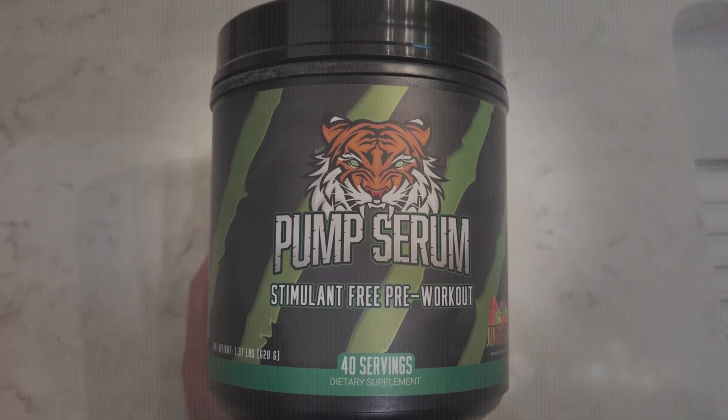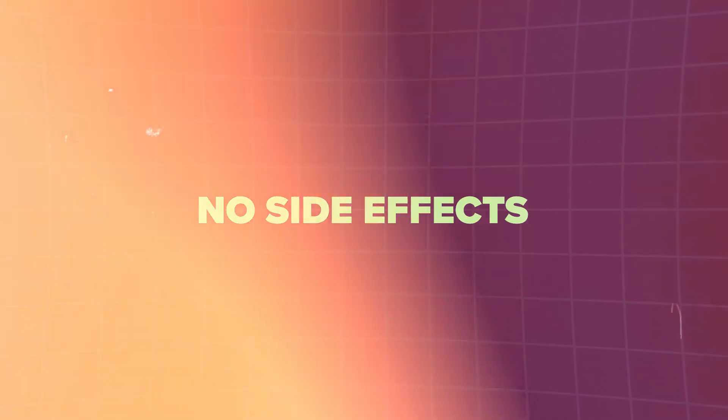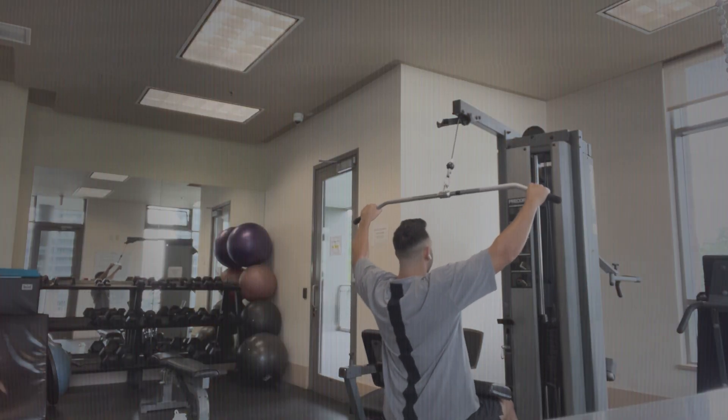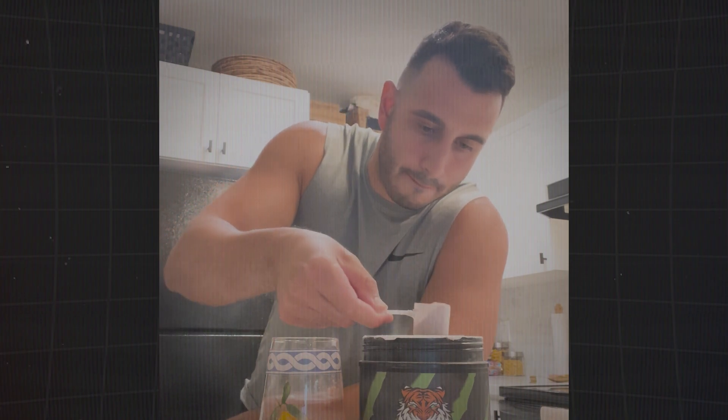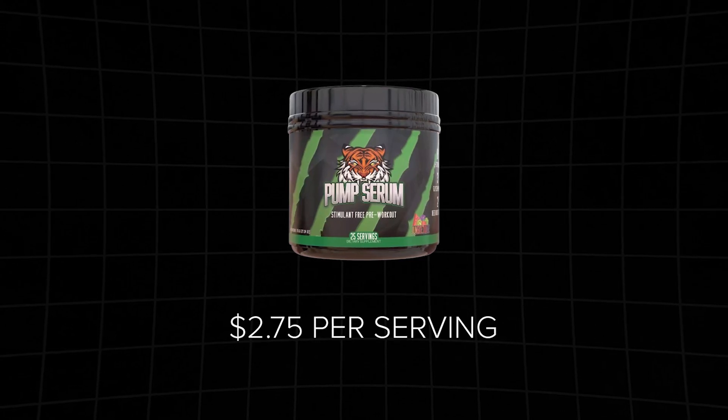Pump Serum is a high-dose, stimulant-free pre-workout delivering over 30 grams of performance and pump-enhancing ingredients per scoop. It stands out on the low-caffeine list as one of the most heavily-dosed caffeine-free options available. I experienced no side effects, a notable contrast to similar highly-dosed products tested in the past. The formula focuses on ingredients chosen to boost nitric oxide production for increased blood flow and oxygen delivery to the muscles. Pump Serum showcased the most significant muscle pump effect among the tested pre-workouts, particularly with a two-scoop serving. However, most ingredients reach clinical dose standards only at two scoops, making it priced at $2.75 — potentially exceeding some budgets. While taste and mixability were among the worst, the remarkable pump effects made it worthwhile.